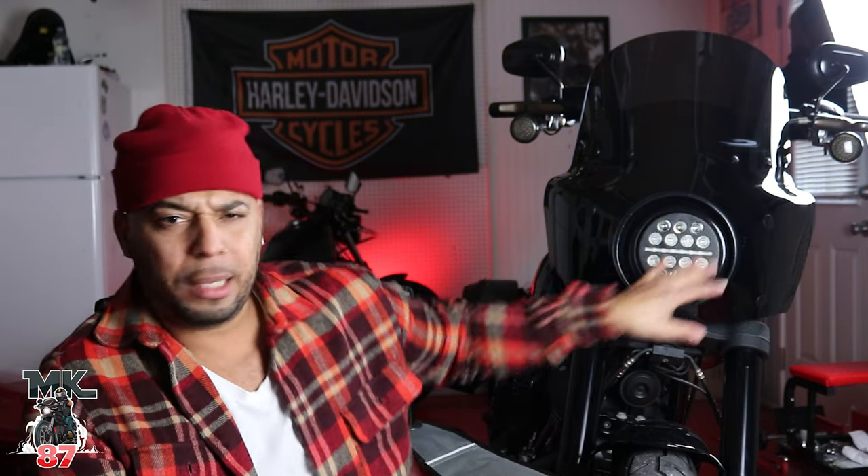Welcome back to another video, guys. Today we're going to be talking about the Memphis Shades Road Warrior. I've had this Memphis Shades Road Warrior on this bike going on almost two years right now. One of my favorite fairings out on the market. Absolutely amazing.